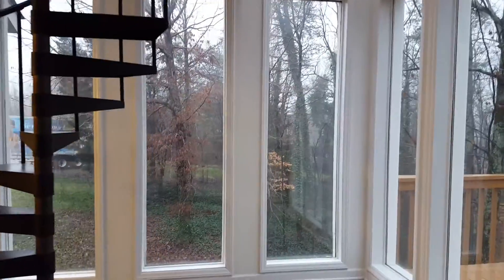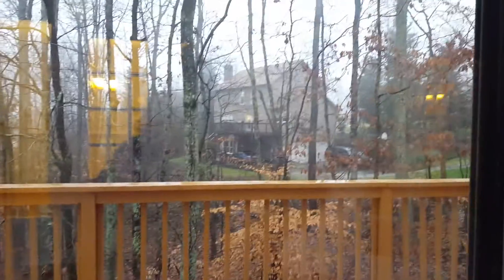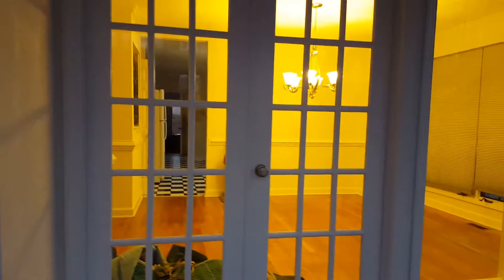There's the sunroom — going through the French doors — and the stairwell catwalk that takes you up to the master suite. Look at the views! You can imagine how beautiful it's going to be in the snow. The deck has been recently restained and reinforced all the way around. There's the neighbor's house right there, and that's looking back into the house.